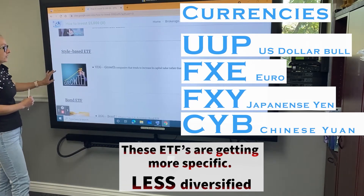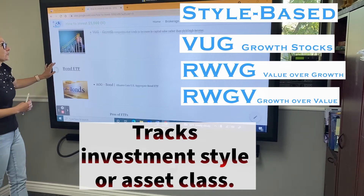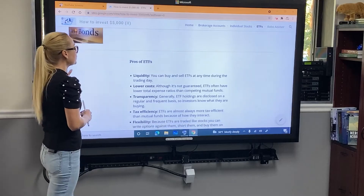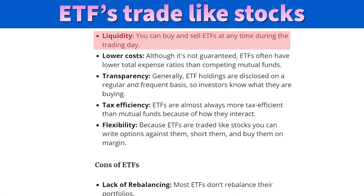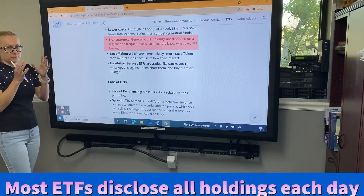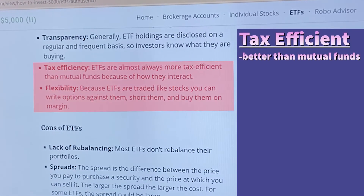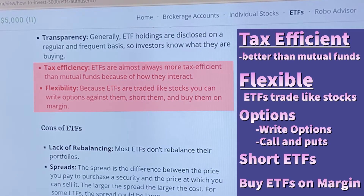Sector-specific ETFs include semiconductors, or if you're environmentally conscious, clean energy ETFs are another interesting option. There are also currency ETFs, style-based ETFs focused on growth companies — basically increasing capital value rather than yield over time — and bond ETFs such as iShares bond ETFs. Like stocks, ETFs have advantages and disadvantages. On the advantages side: they're liquid, just like stocks — you can buy or sell ETFs at any time during the trading day. ETFs carry much lower fees and costs than mutual funds, and their holdings are disclosed on a regular, frequent basis, so you always know what you're investing in.